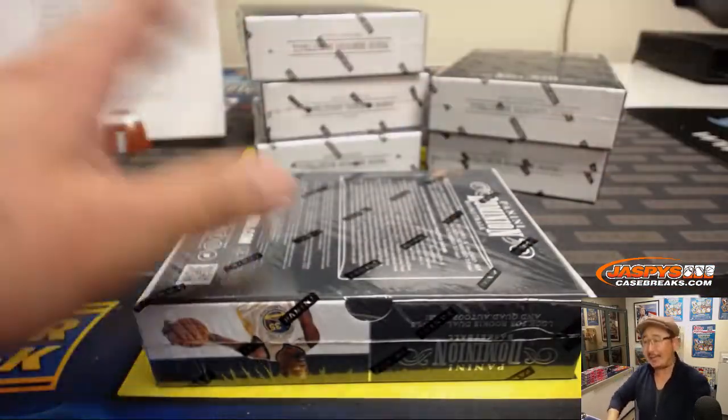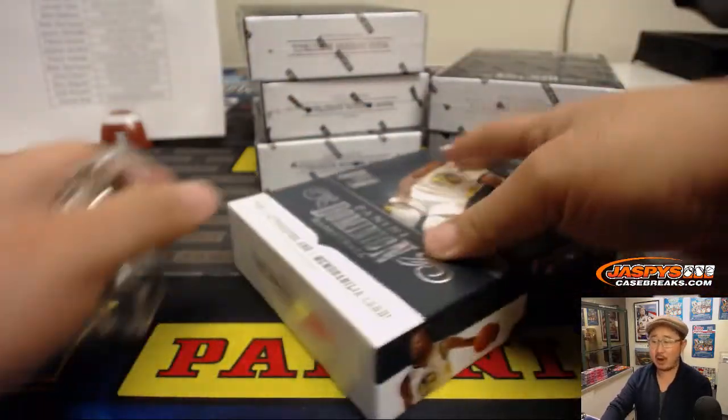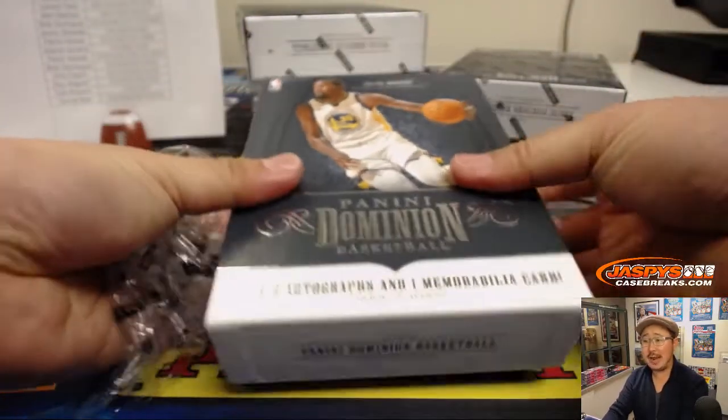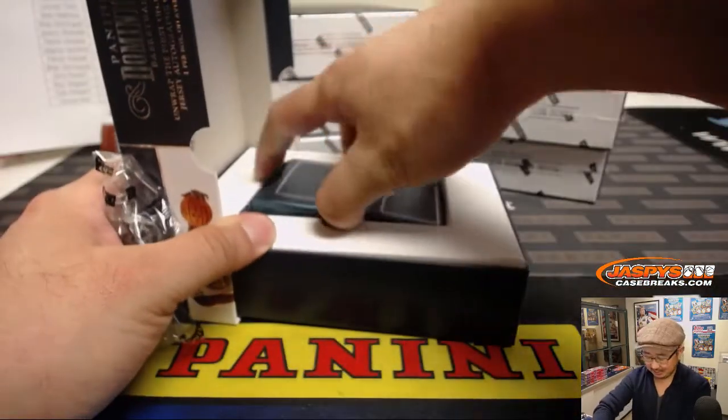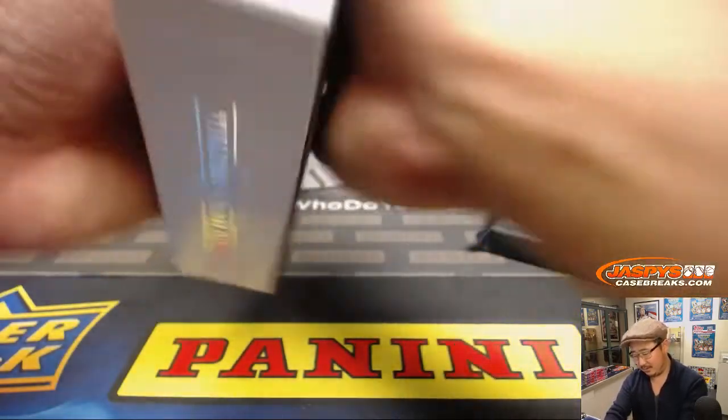All Stephen Kaye needs — all he needs, ladies and gentlemen — is a Larry Bird autograph, a DeAndre Aiden, and some train whistles. That's it. Easy.